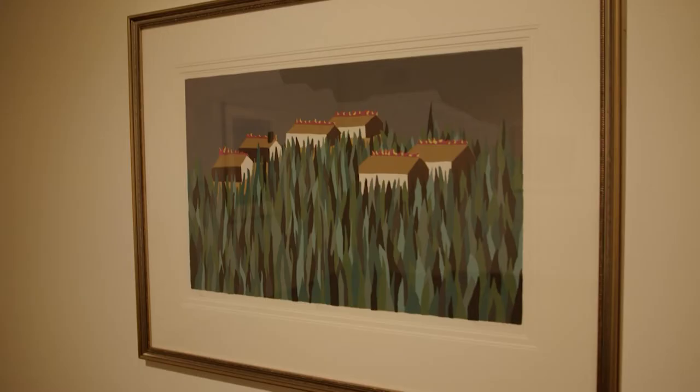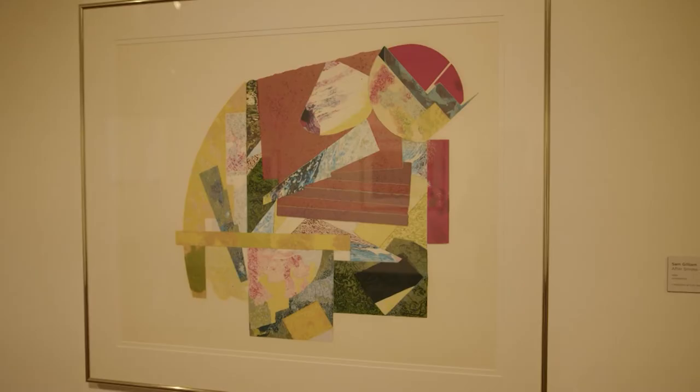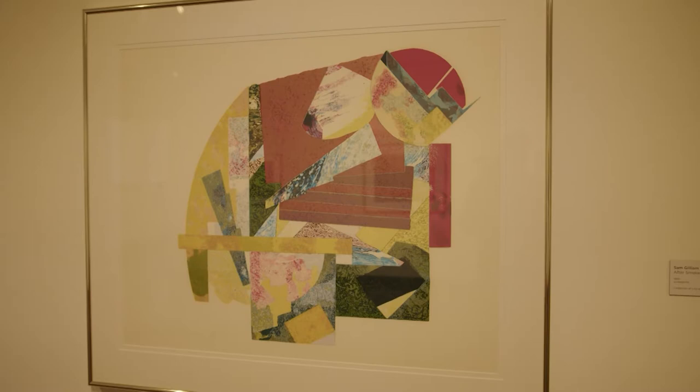He builds a kind of art history — whether it's an artist like Jacob Lawrence from an older generation, or one of his peers like Sam Gilliam, how he's worked with artists from Howard University, or his teachers like David Driscoll and Lois Jones.